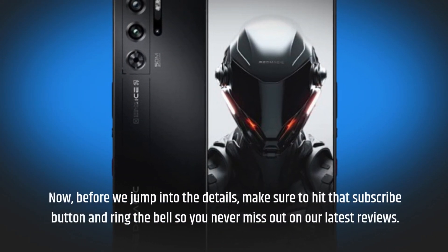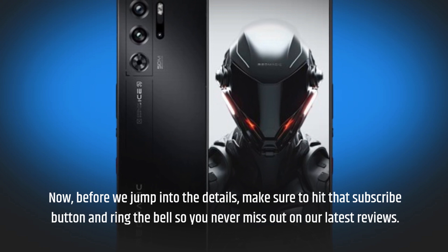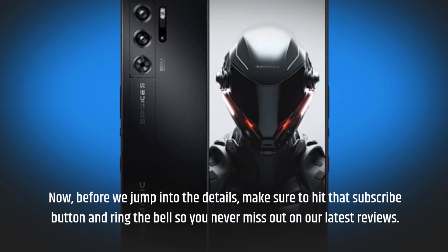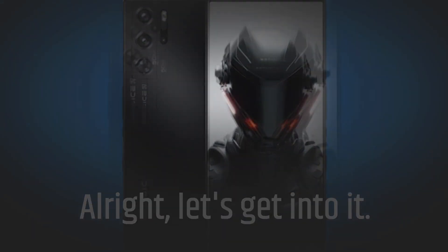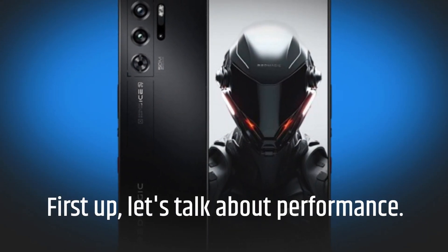Before we jump into the details, make sure to hit that subscribe button and ring the bell so you never miss out on our latest reviews. Alright, let's get into it. First up, let's talk about performance.